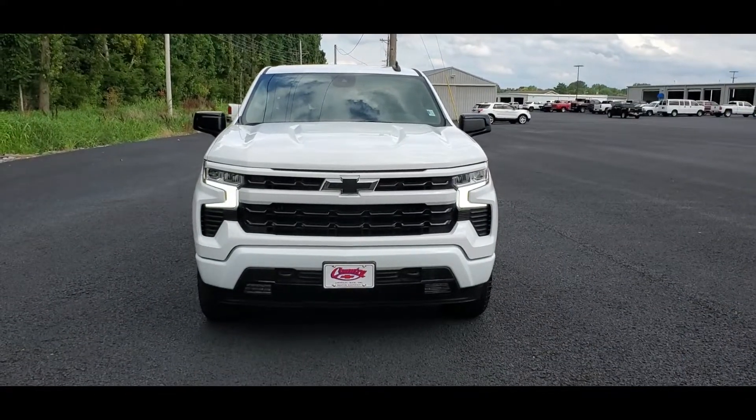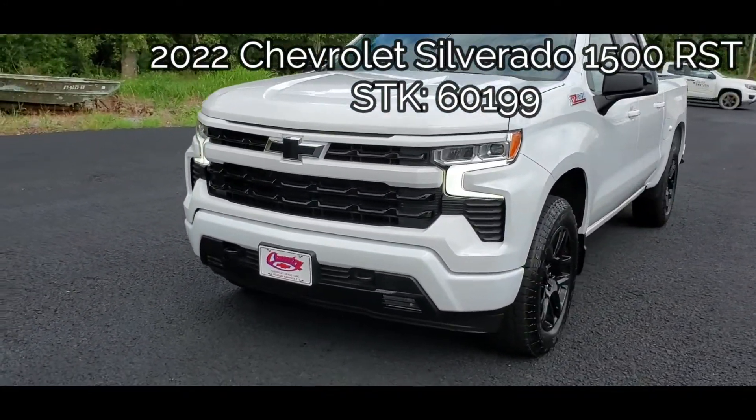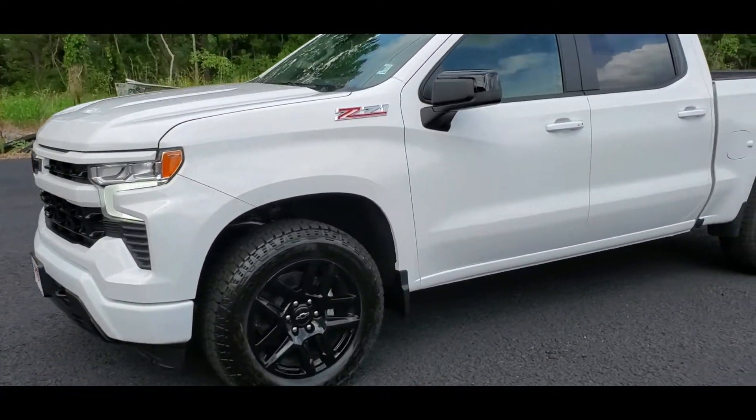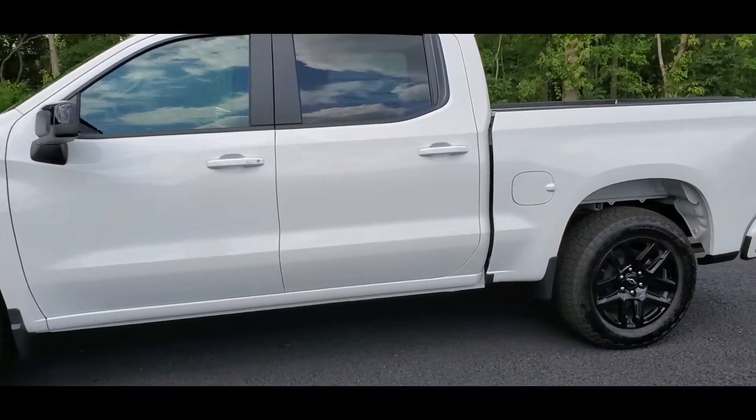Welcome back to the channel. We've got another walk-around video on a 2022 Chevy Silverado RST. This comes in Summit White with a black interior, it has the 5.3 liter V8 matched with a 10-speed automatic transmission.